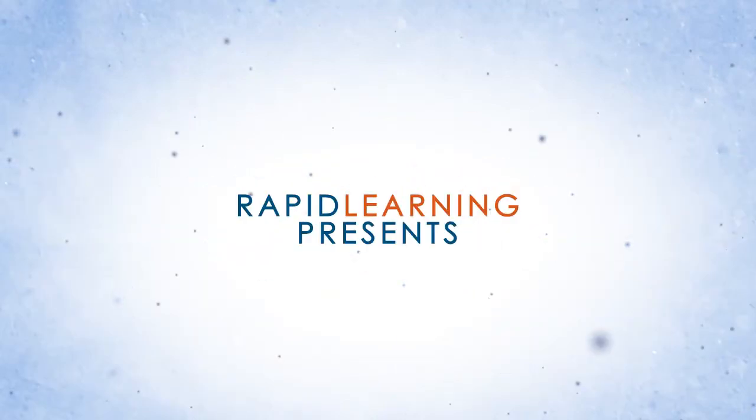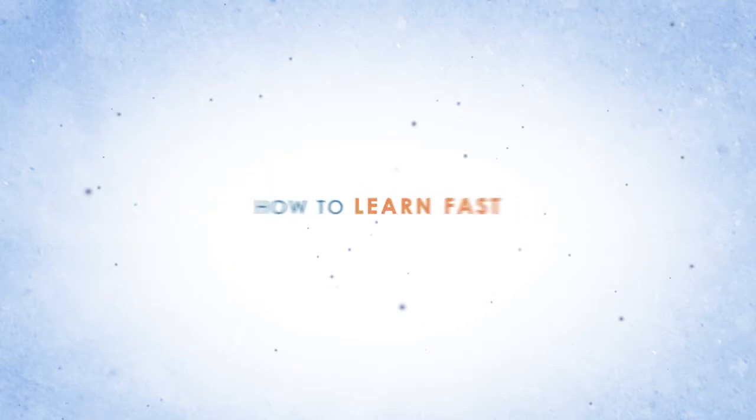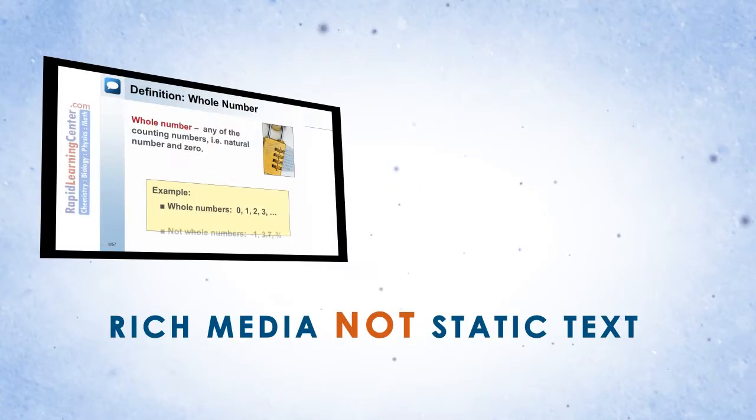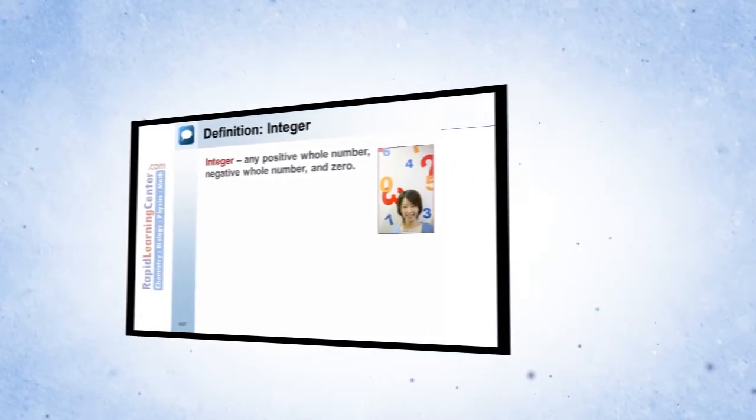How do you learn a subject in 24 hours? By Rapid Learning Center. How do you learn anything fast? First, use rich media instead of static text. Use video and avoid textbooks.